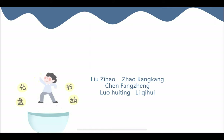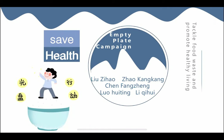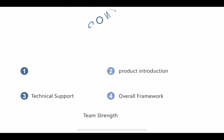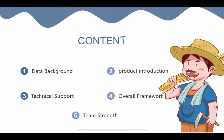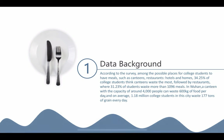I will introduce the project, which is designed to solve the problem of food waste and promote healthy living. The content includes data background, product introduction, technical support, and the overall framework. First of all, we will talk about the data background.